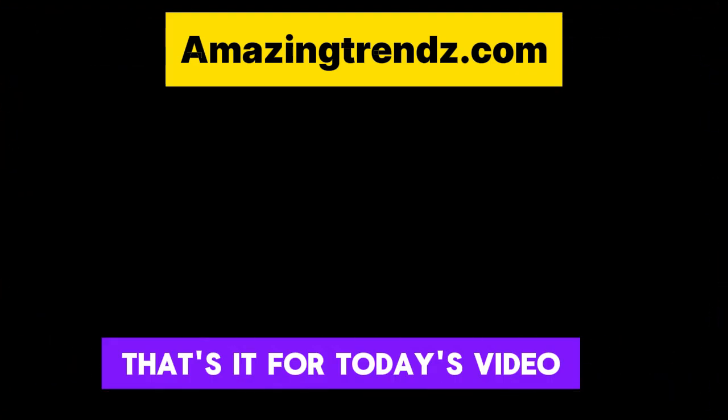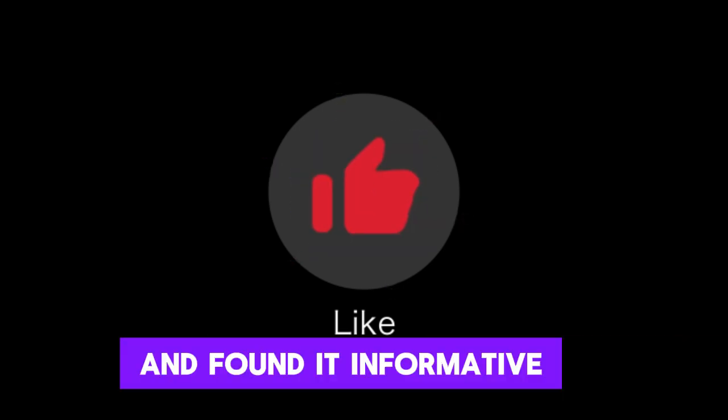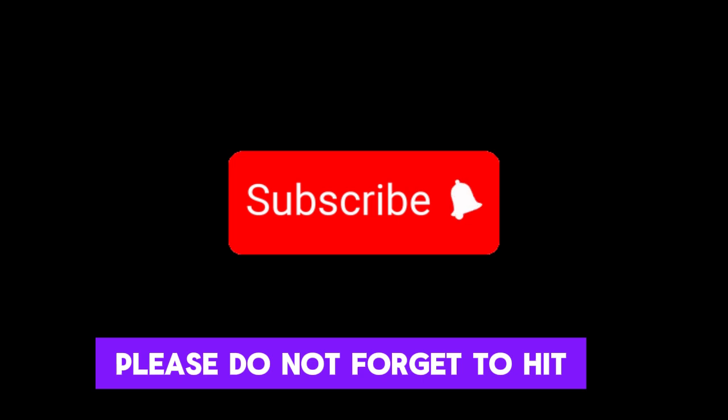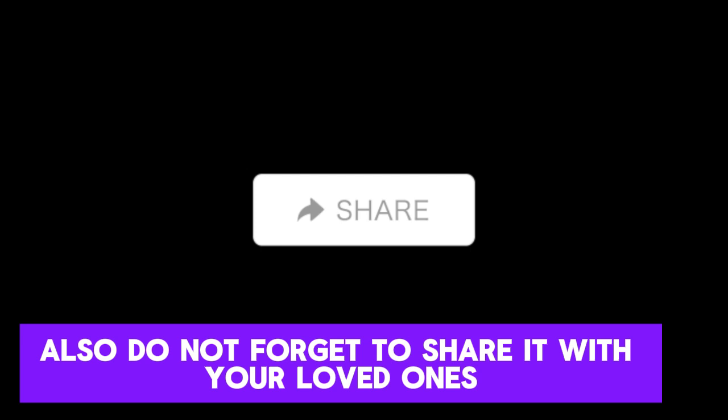That's it for today's video. If you liked today's video and found it informative, please do not forget to hit the subscribe button and share it with your loved ones.